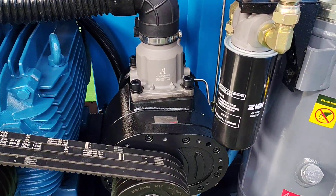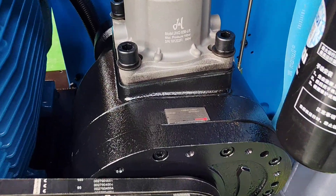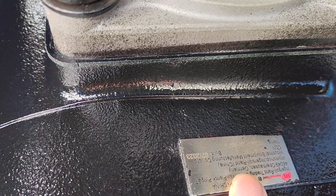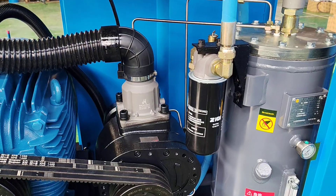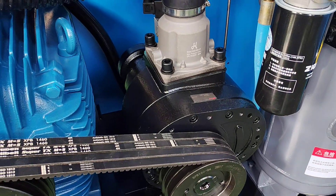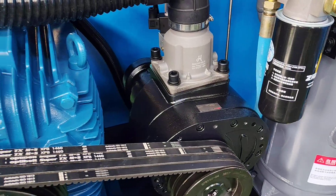This is the screw airend area. The GAS compressor adopted Ingersoll Rand brand — GHH Rand — regarded as the biggest and oldest screw airend manufacturer in the world. Quality assurance with higher efficiency, using the most advanced 5/6 tooth rotors.